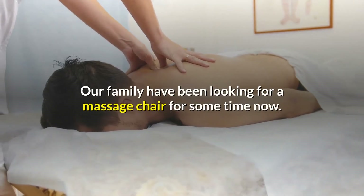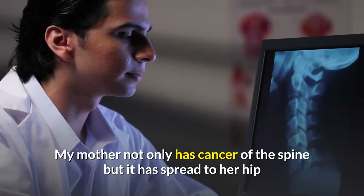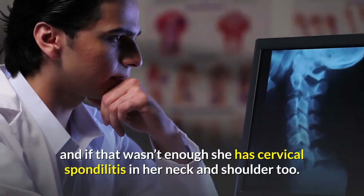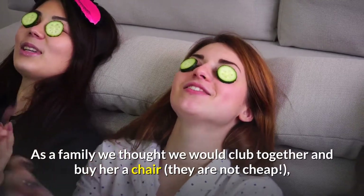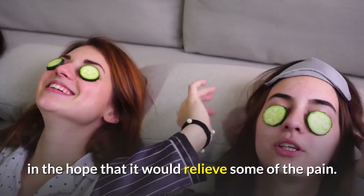Our family have been looking for a massage chair for some time now. My mother not only has cancer of the spine but it has spread to her hip, and if that wasn't enough, she has cervical spondylitis in her neck and shoulder too. As a family we thought we would club together and buy her a chair — they are not cheap — in the hope that it would relieve some of the pain.